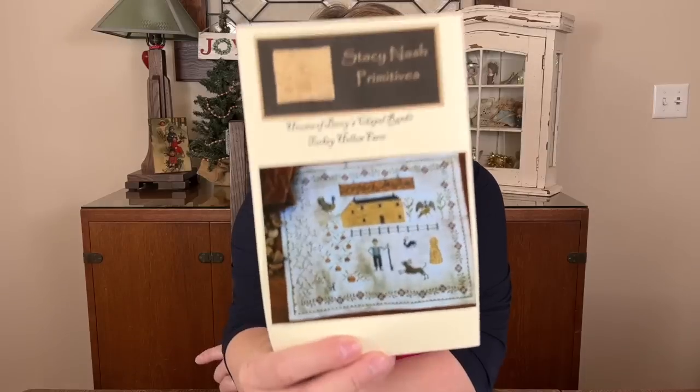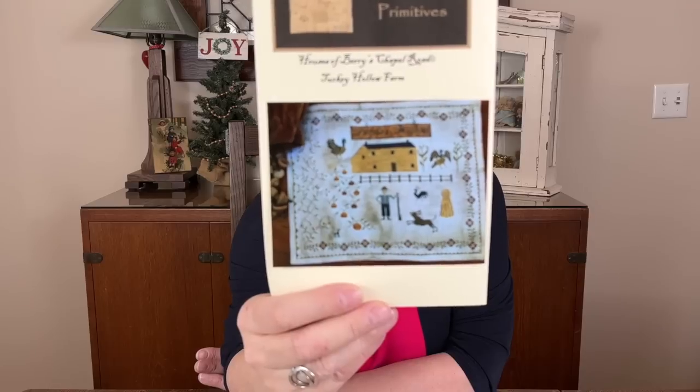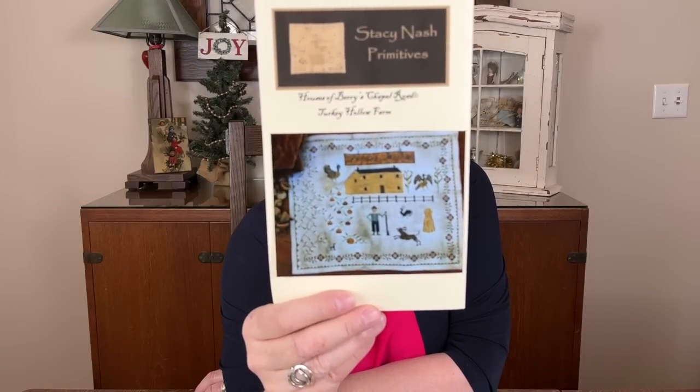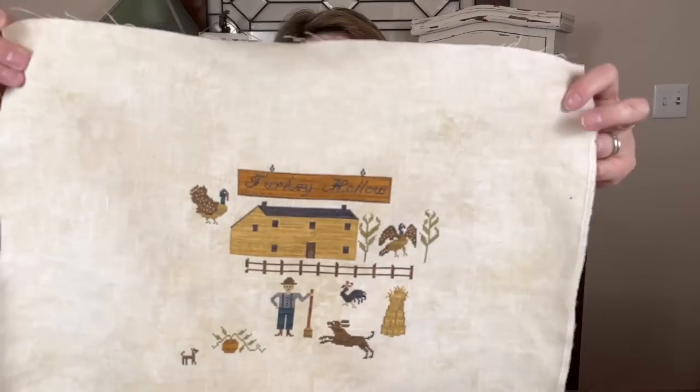My new start was Stacy Nash's Turkey Hello Farm, which I have wanted to do forever. I love the big yellow barn, the sign above, the turkeys, and the interesting different borders — it's not the same border all the way around. I've probably had this in my stash for two or three years. I started it around Thanksgiving week, and here's my progress on that.